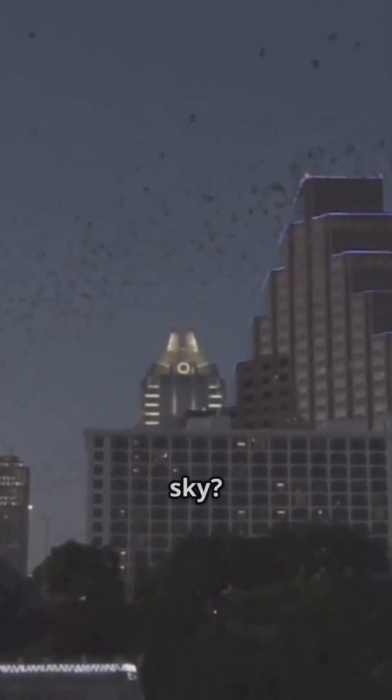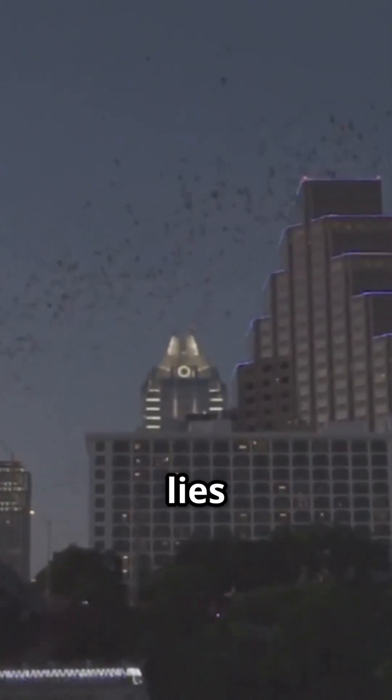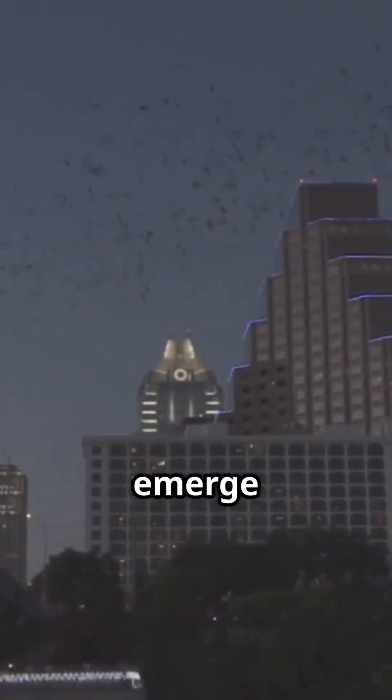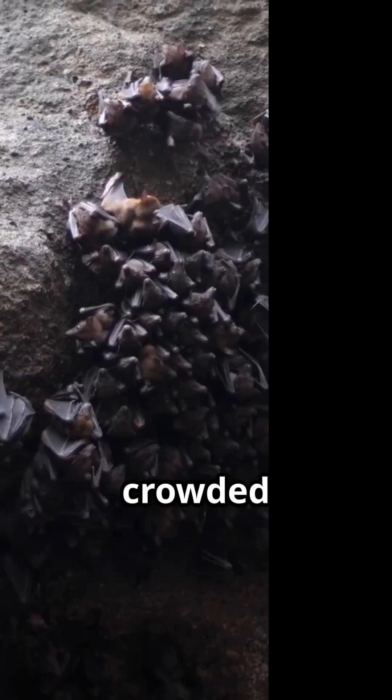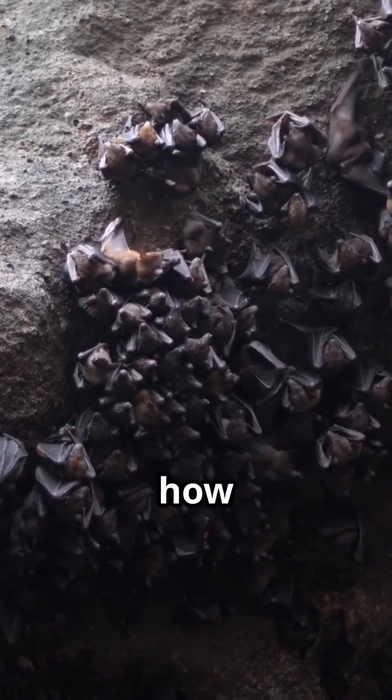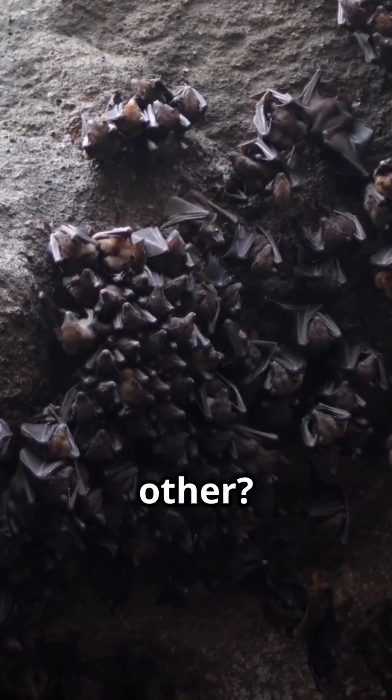How do bats avoid a traffic jam in the sky? The secret lies in their incredible echolocation skills. When bats emerge from their roosts, it's like a crowded cocktail party with everyone talking at once. So how do they avoid crashing into each other?